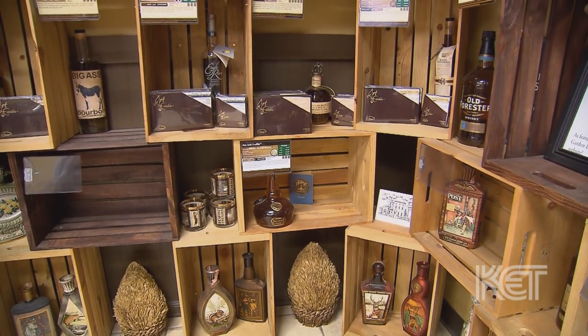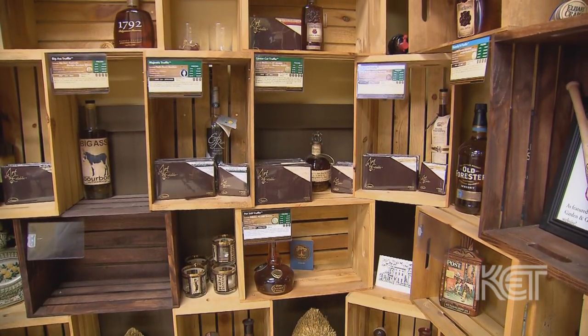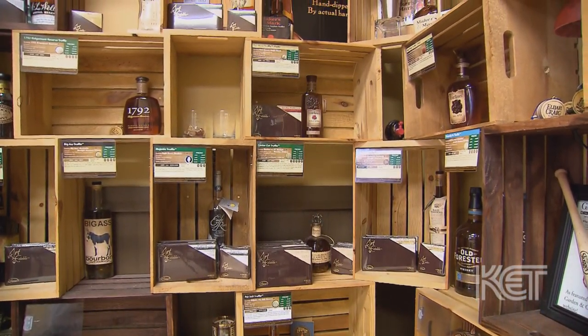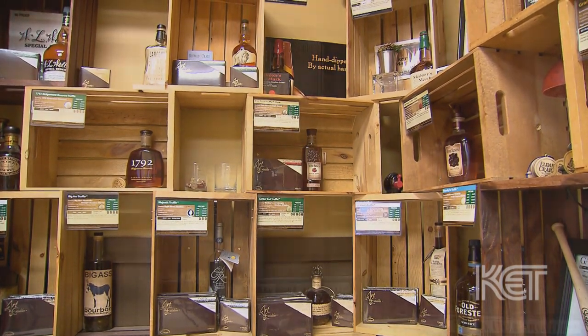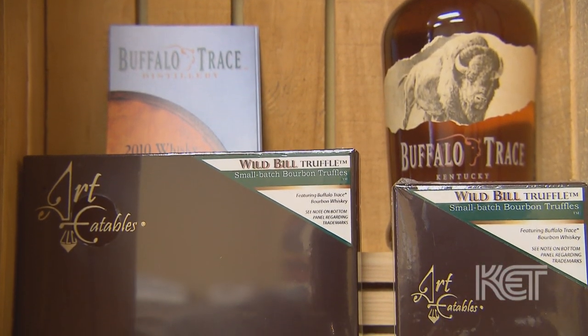If it's bourbon, we pretty much use it or we have plans to use it. Currently we're up to 65 different bourbons. We like to stay with the bourbons that are made here in Kentucky, but with a lot of the new distilleries and micro distilleries opening up across the country, we're having a lot of other options. Eventually we'll hopefully have two or three hundred different pairings with different bourbons.